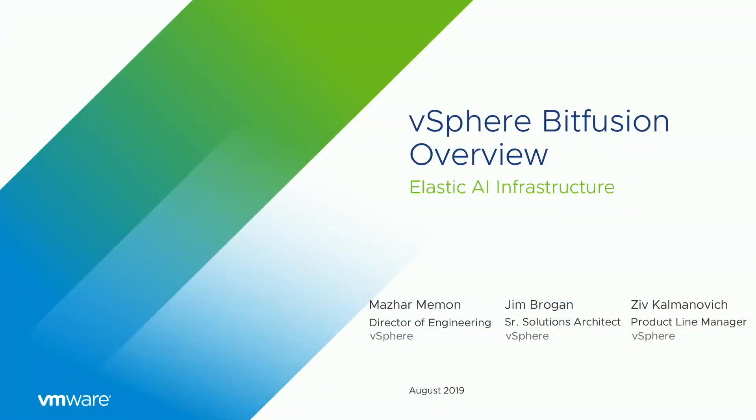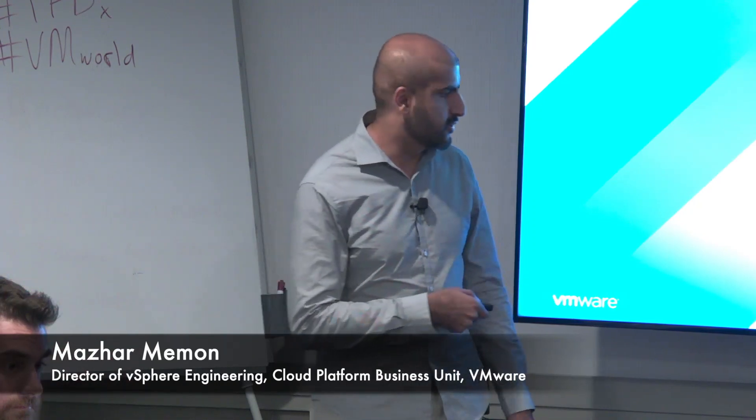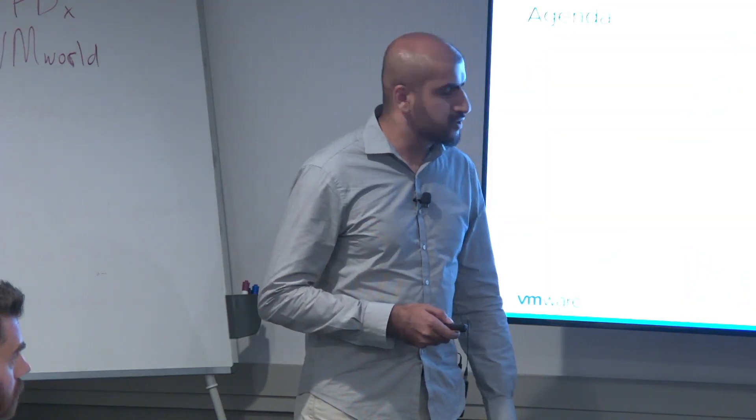Good afternoon everyone. We're going to discuss a topic that's quite different from a lot of topics at VMworld — it's a new and emerging field: AI and ML. My name is Muslim, Director of Engineering at VMware, previously CTO and co-founder at BitFusion. BitFusion is the technology we're going to talk about today.